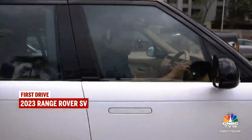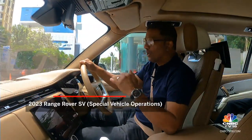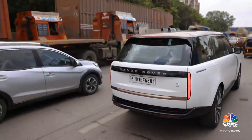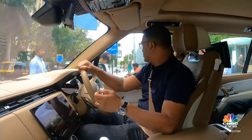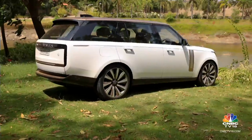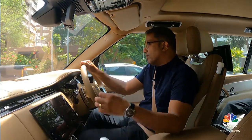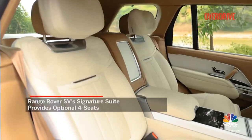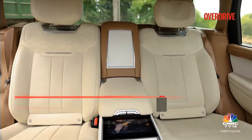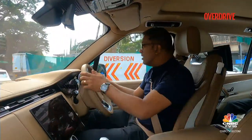Amongst all the Range Rover variants and options, the SV sits right at the top. This is part of Range Rover's Special Vehicle Division — that's what the SV stands for — and what you get is all flagship elements inside this SUV. The SV is sold only in the long wheelbase version, and along with it come certain special elements exclusive to the SV alone. One of them is the Signature Suite — an interior with just four seats, ultra luxury and very comfortable.